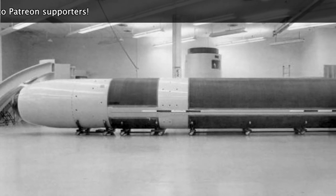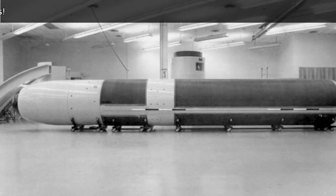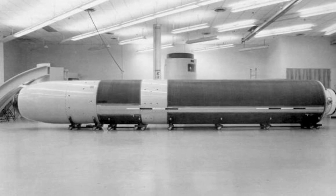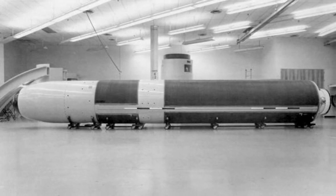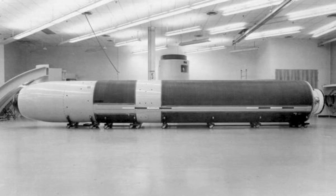The Trident II is a three-stage rocket, each stage containing a solid fuel rocket motor. The missile is 15.579 m in length, 2.11 m in diameter, and weighs in at 58.5 tons.